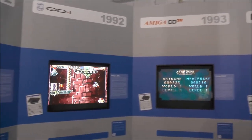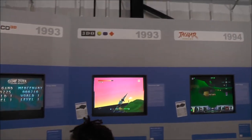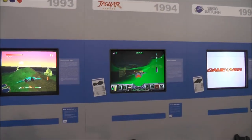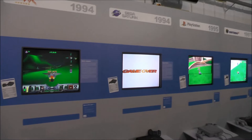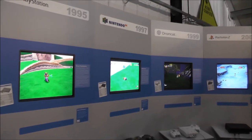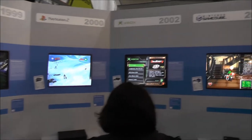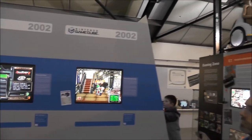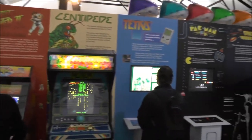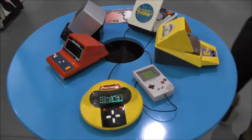Philips CDi, Amiga CD32, the 3DO, the Atari Jaguar, Sega Saturn. And then systems which are most likely still known by younger people, like PlayStation, Xbox, and so on. More story about gaming here with some arcade machines or some portable machines.